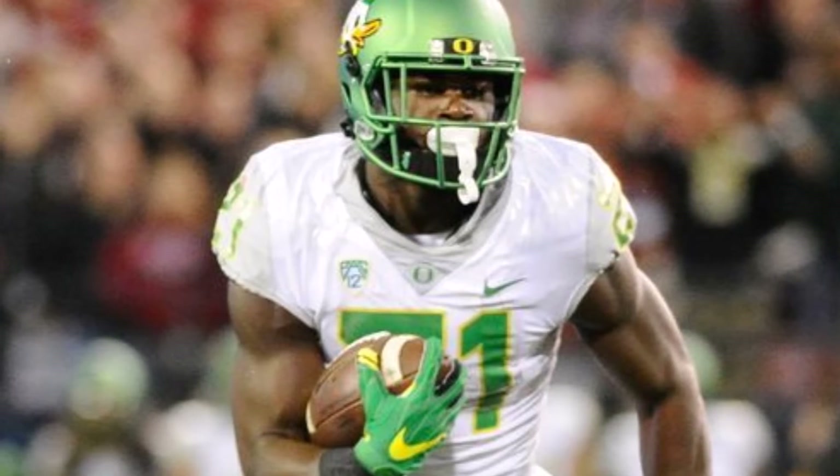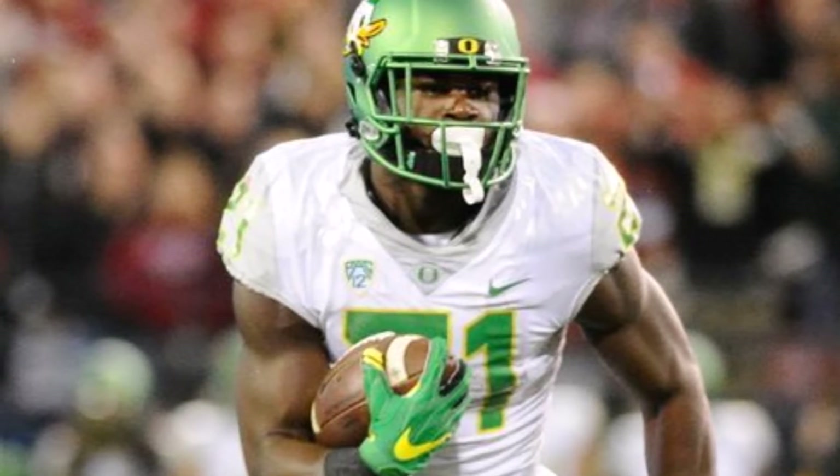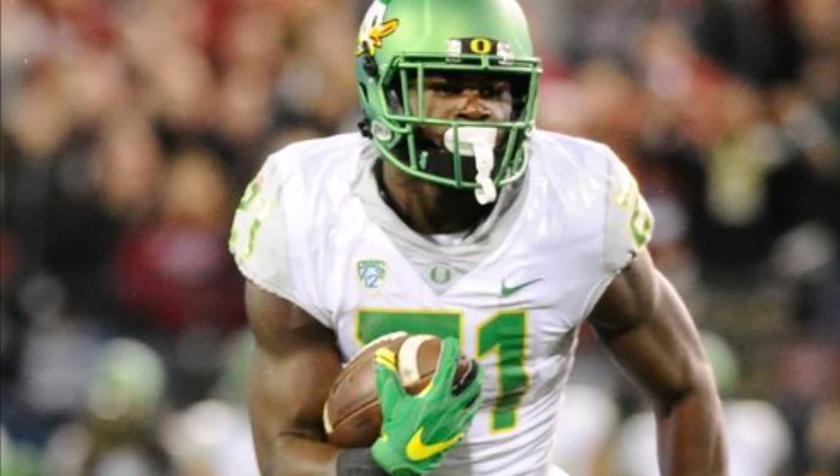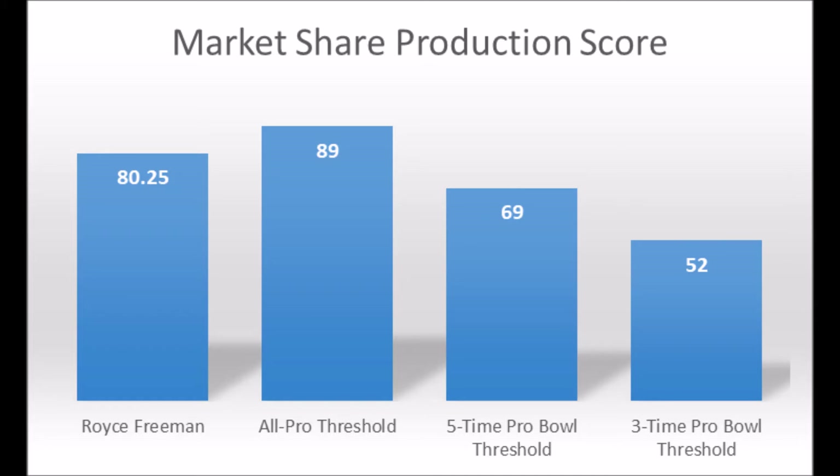Starting with Royce Freeman — he's one of the guys that had a big day at the combine, but first let's get to his production profile. He had an 80.25 out of 100 market share production score. Based on my data since the 1969 NFL Draft class, the vast majority of five-time Pro Bowl running backs had at least a 69 or higher score on that metric, and 52 or higher for three-time Pro Bowlers. He didn't quite hit the All-Pro threshold of 89 or higher, but it's still a very strong overall data point.